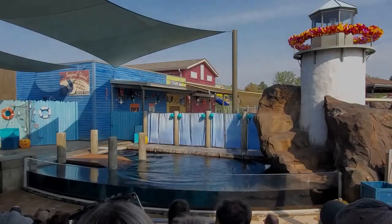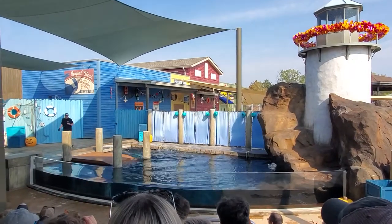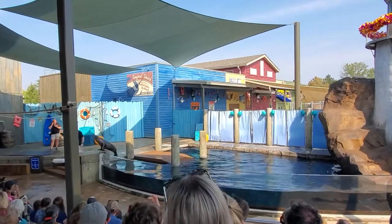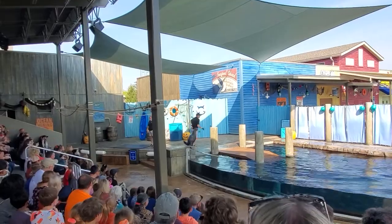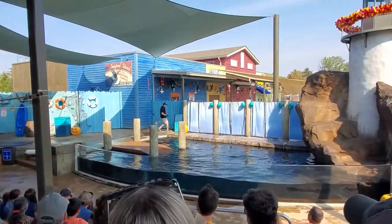Welcome to Dive Into Adventure. My name is Katie. My name is Shane — with a dramatic entrance. That was Columbia. Hey, Columbia. Columbia here is a California sea lion.